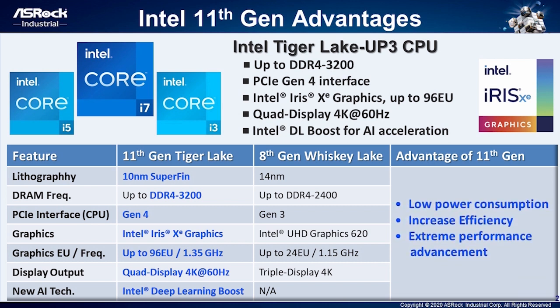Moreover, it features a new technology called Intel Deep Learning Boost to help AI task acceleration. So, Intel Tiger Lake processor can bring you low power consumption, increasing efficiency, and extremely advanced performance for commercial and industrial applications.